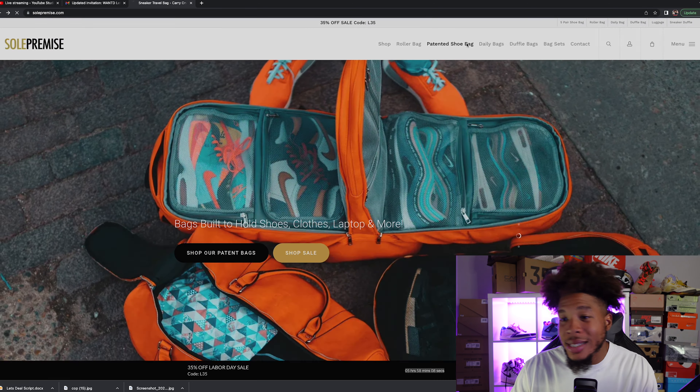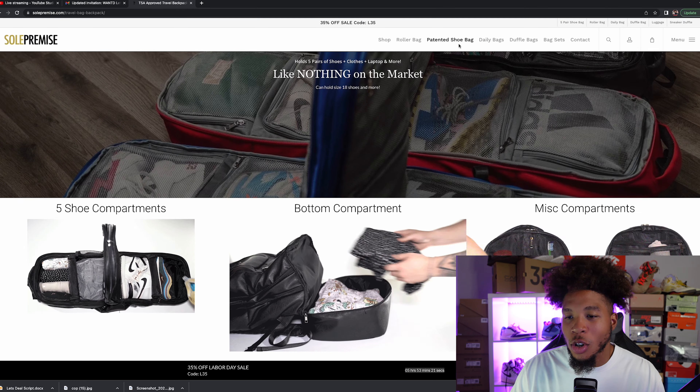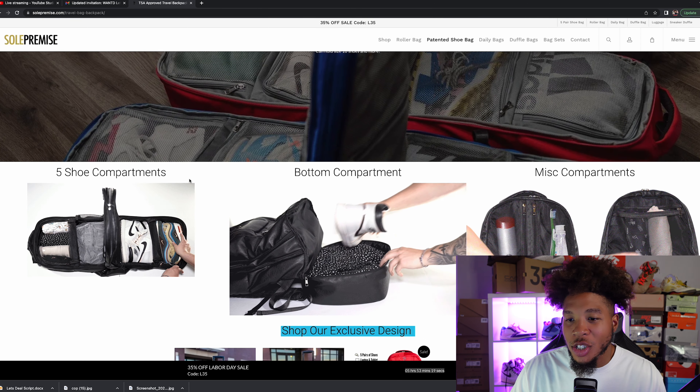If you guys are unfamiliar with Sole Premise, let's go ahead and take a look at some of the bags that they offer. Let's take a look at the patented shoe bag — this is actually the bag that I have myself. So let's go ahead and scroll down. It has five shoe compartments.